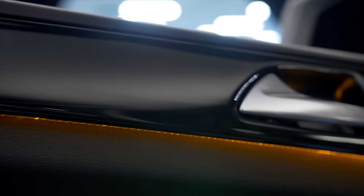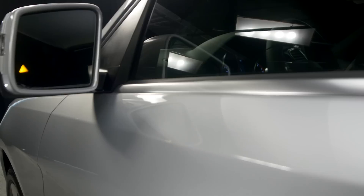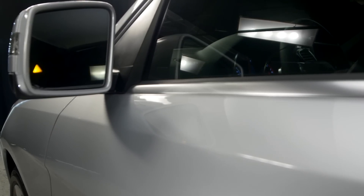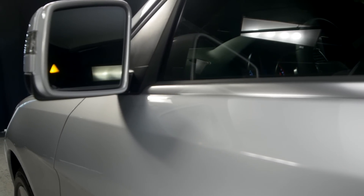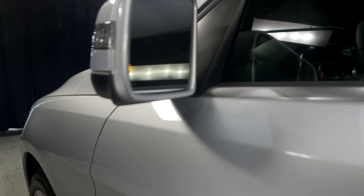I also wanted to mention the ambient lighting and the Harman Kardon sound system. Another feature of this car is the blind spot monitoring, and in addition to that it has illuminated door seals.